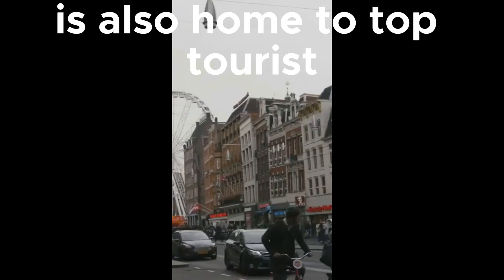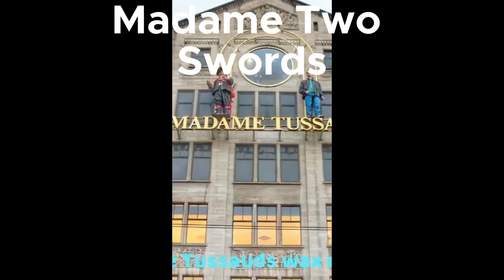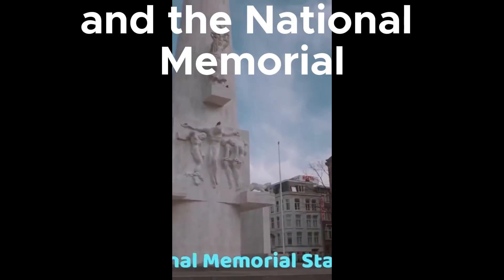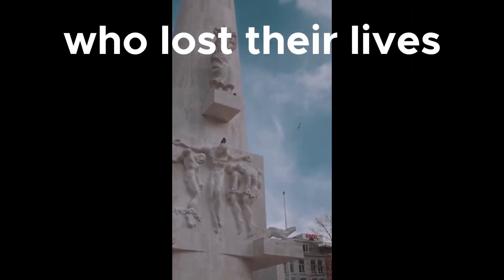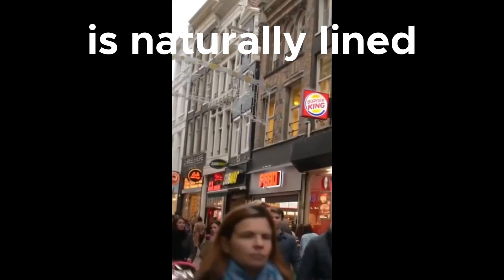Dam Square is also home to top tourist attractions such as the New Church, Madame Tussaud's Wax Museum, and the National Memorial Statue, which is dedicated to Dutch soldiers who lost their lives in World War II.